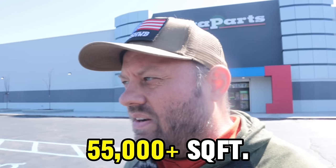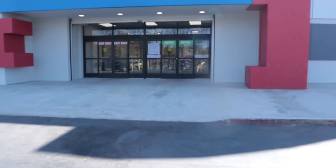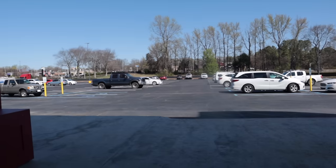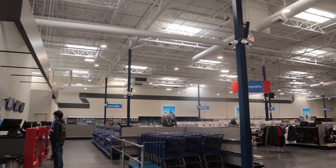Behold the new GigaParts Store Supercenter in Huntsville, Alabama — a brand new location, 50 to 60 thousand square feet of space. Let's take a look through this entire store; it's going to take a few minutes to get through it so bear with me. Walking into the brand new GigaParts store — should have probably got a shot of the parking lot, but the parking lot's also huge. It's like 50,000 square feet, I think that's what they told me.